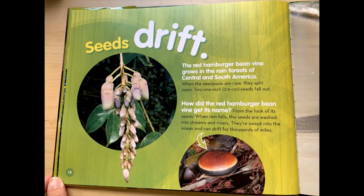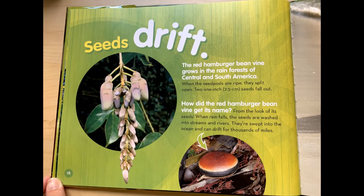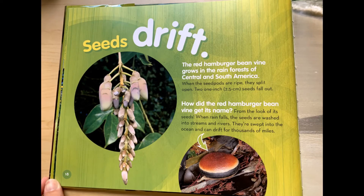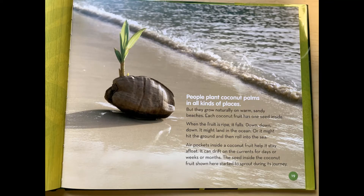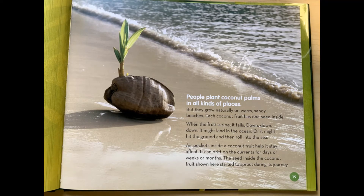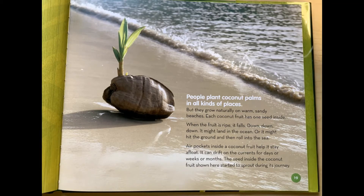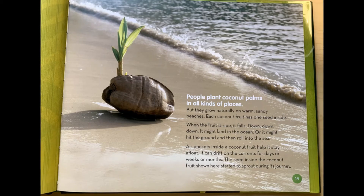Seeds drift. The red hamburger bean vine grows in the rainforests of Central and South America. When the seed pods are ripe, they split open. Two one-inch seeds fall out. How did the red hamburger bean vine get its name? From the look of its seeds. When rain falls, the seeds are washed into streams and rivers. They're swept into the ocean and can drift for thousands of miles. People plant coconut palms in all kinds of places, but they grow naturally on warm, sandy beaches. Each coconut fruit has one seed inside. When the fruit is ripe, it falls down, down, down. It might land in the ocean or roll into the sea. Air pockets inside a coconut fruit help it stay afloat. It can drift on the ocean for days, weeks, or months. The seed inside the coconut fruit shown here started to sprout during its journey.